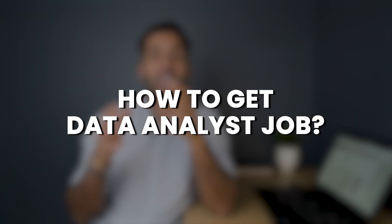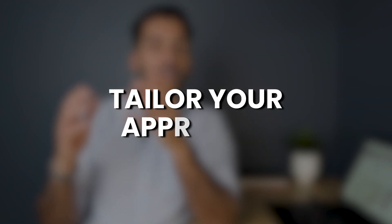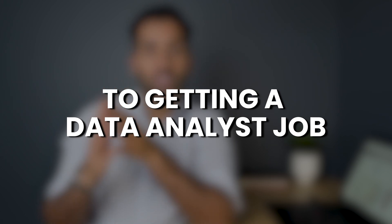Hey guys, welcome back to the channel. I'm super excited to launch a new series called How to Get a Data Analyst Job. I want you to think of this series as a personal mentoring journey between you and I, and we're going to start by assessing where you currently stand in terms of skills and learning style. As you progress through each episode, we're going to continuously refer back to these initial insights to help you tailor your approach to getting a data analyst job.